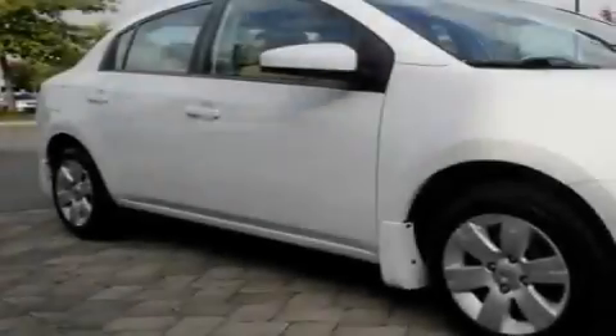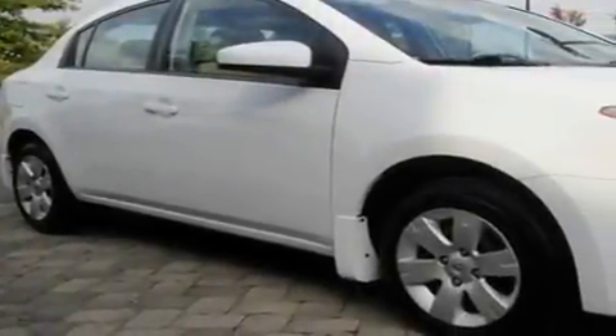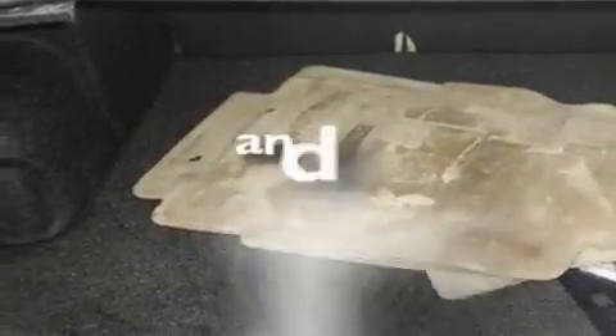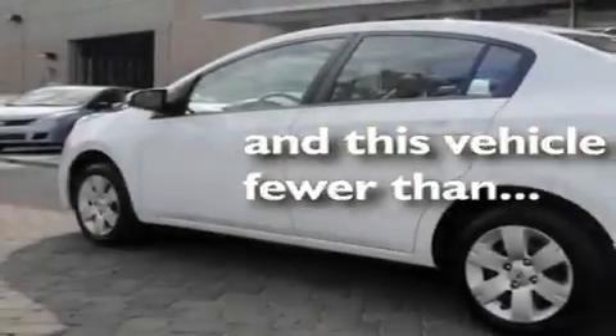Its top features include a folding second row, a rear window defroster, a CD player, an engine immobilizer theft deterrent system, a low tire pressure indicator, side curtain airbags, rear seat child-proof door locks, and this vehicle has fewer than 27,000 miles on the odometer.